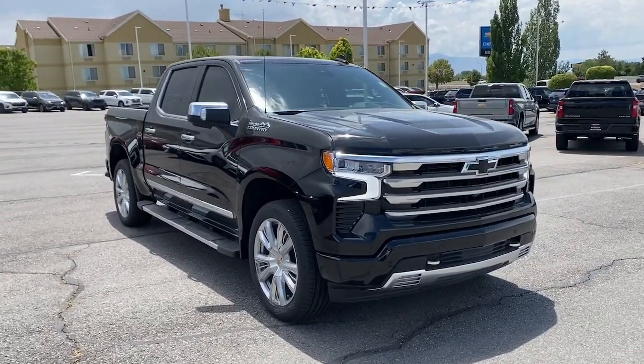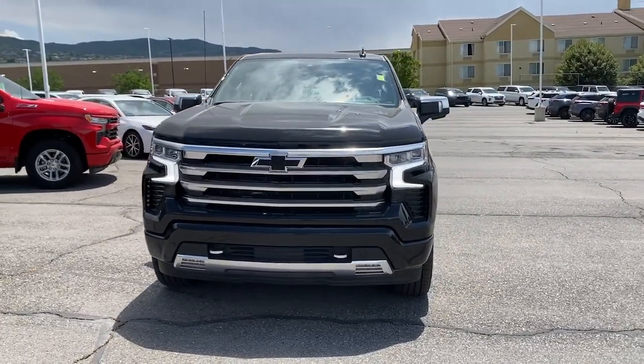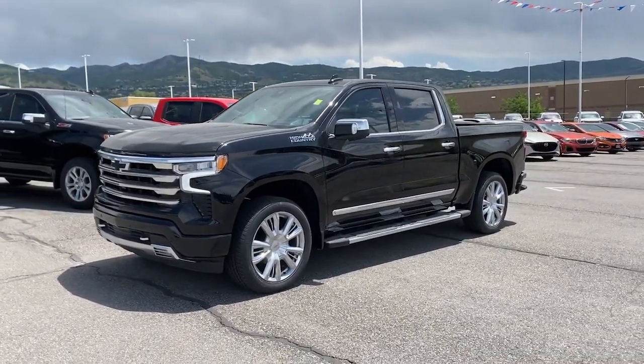Can you see yourself in the 2023 Chevrolet Silverado 1500? The smooth-riding Silverado 1500 delivers rugged strength, a quiet and spacious cabin, agile handling, and technology that keeps you connected.